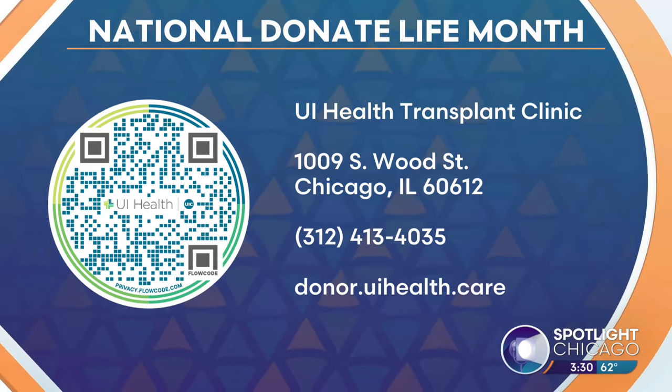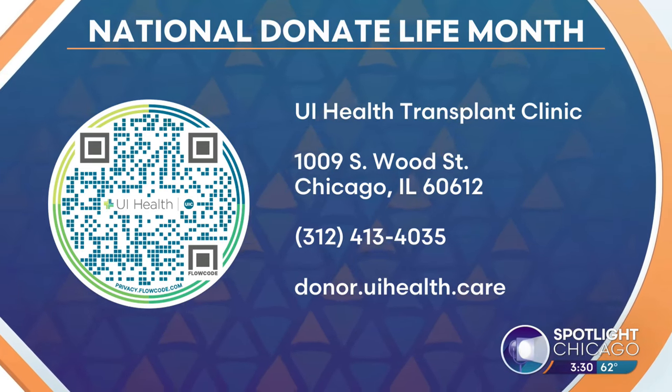For more information on donation options and how you can become a donor, just head to donor.uihealth.care.